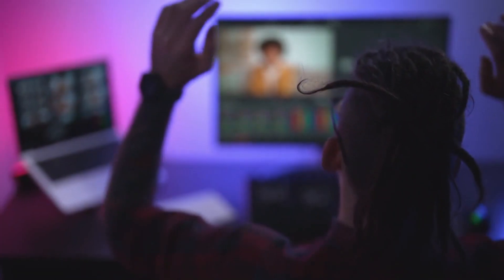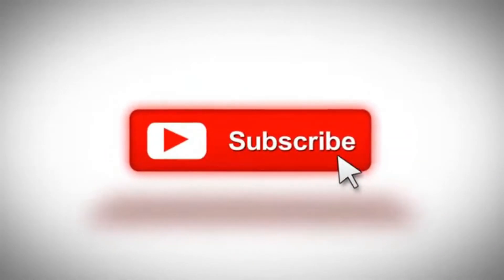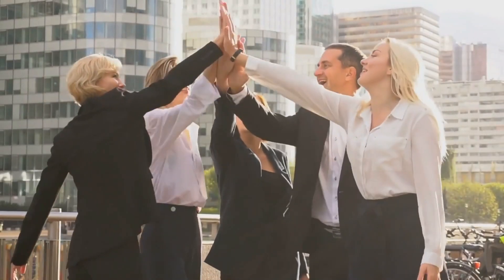Well, that about does it for this video, guys. If you enjoyed watching it, then do give us a big thumbs up and subscribe to our channel for more such videos down the line. We'll be back with another amazing video soon. Until then, goodbye and peace!